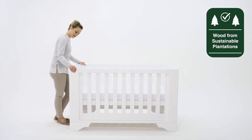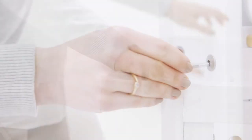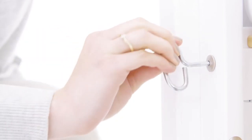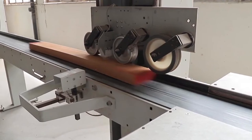Crafted with sustainable solid wood chosen for its beauty and durability, the Eton expandable cot bed is designed to withstand the bumps and knocks of family life. The rich colour and flawlessly smooth texture is achieved using our unique nursery friendly paint and multi-stage finishing process.